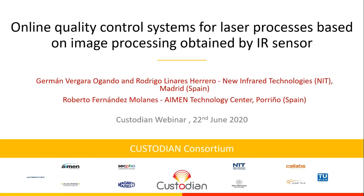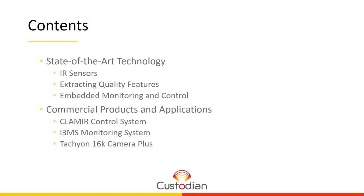We divided the presentation into parts. First, we will talk about the infrared sensing technology for laser processes and the advantages which can be achieved using embedded systems. Afterwards, NIT will continue the presentation showing real products and applications which use this technology.